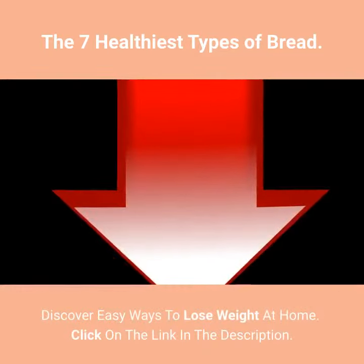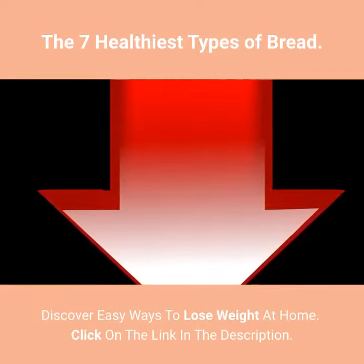Discover easy ways to lose weight at home. Click on the link in the description.